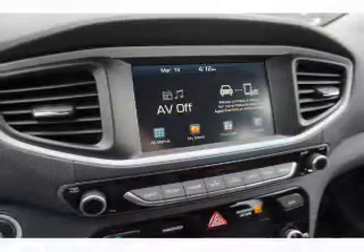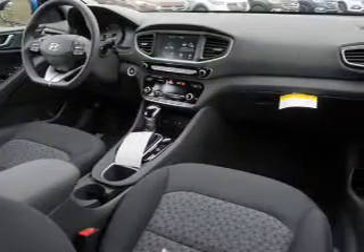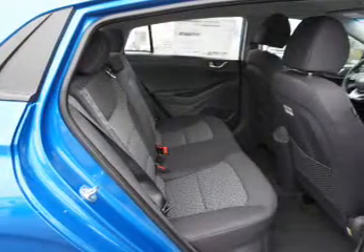The features include electric trunk, a spoiler, an alarm system, keyless entry, independent suspension, brake assist, traction control, stability control, front ventilated disc brakes, and daytime running lights.